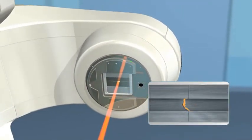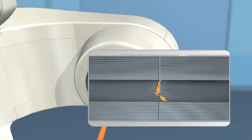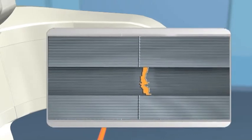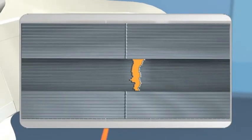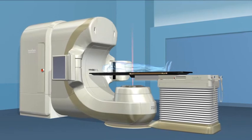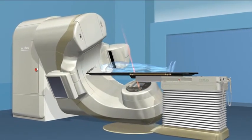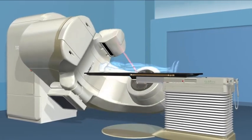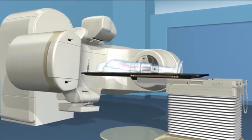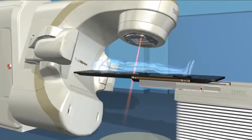IMRT modulates the dose to conform to the size, shape, and location of the tumor, by varying its intensity across different parts of the target area. RapidArc is a type of IMRT that improves dose conformity while significantly shortening treatment time. This technique offers treatment delivery speeds that are up to four times faster than conventional IMRT, and is well suited for head and neck, prostate, and lung treatments.